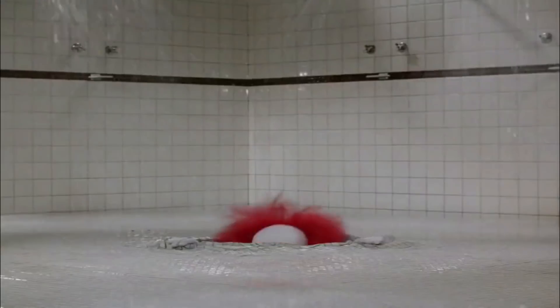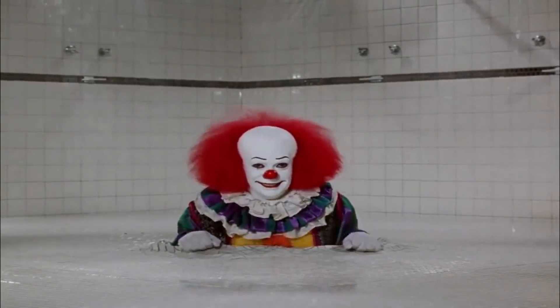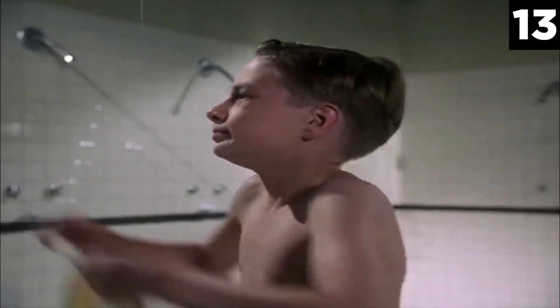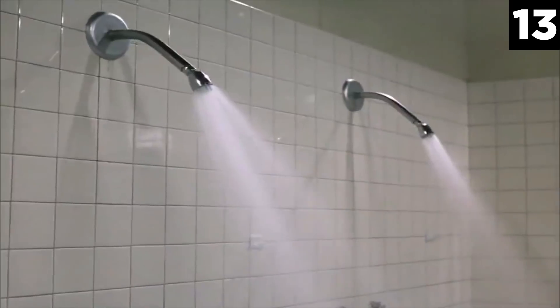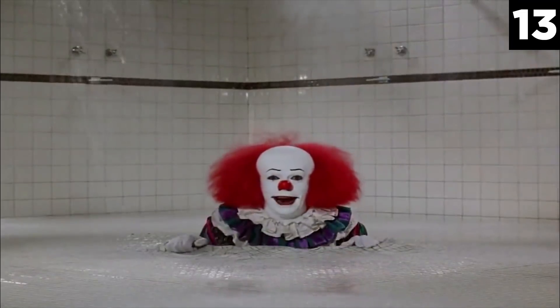Shower Scene. This scene from the 1990 film shows Eddie entering the shower at his school gym. Alone in the showers, Eddie is already uncomfortable. But soon Pennywise makes the experience even worse. The shower heads begin extending from the walls and bending in a fluid manner. As he rises from the floor drain, Pennywise says, "It's okay Eddie, I just wanted to say hello."